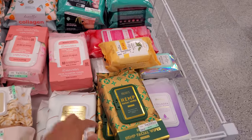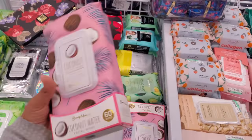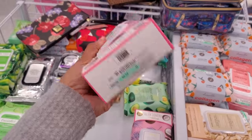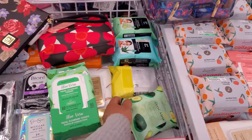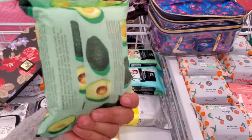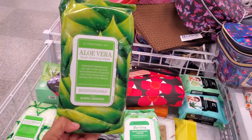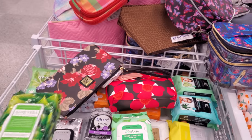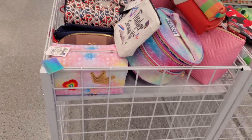BCBG. They have the hemp, collagen, coconut. I normally don't go for scented, I like unscented. Here's like an avocado one. If you love them, they could also be good for traveling. Aloe. I want to say most of them are just going to be $4. And a few more makeup bags.